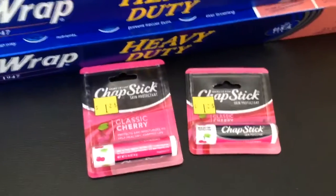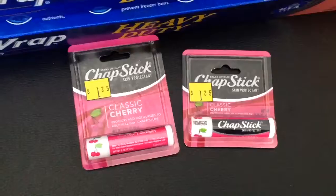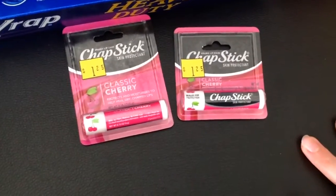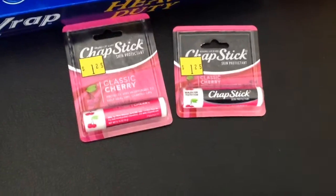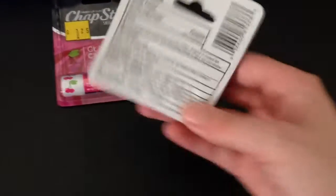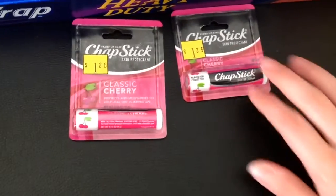And then the ChapStick — there are two different ones here. They have the stickers of $1.25 each. They're both slightly different packaging, but they each ring up for $0.45 each on their own. He didn't have to enter anything into the system. And this is the UPC code — it's the same UPC code, but you can tell that the packaging is different.